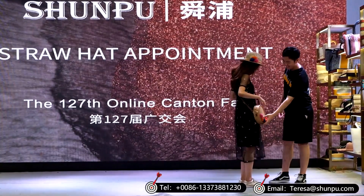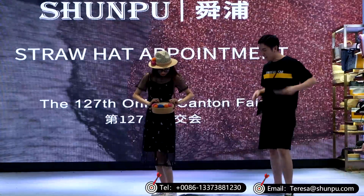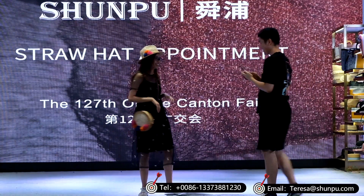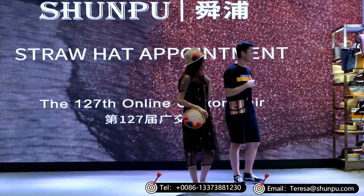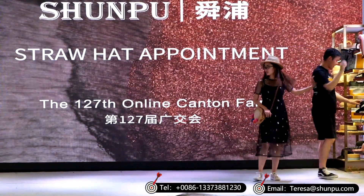You know, now in the European and United States market, paper is a very popular decorating element for straw hats. They are so happy. They take a lot of pictures. The boy is really sweet to his girlfriend — he is always showing the picture to bring a smile to her face.